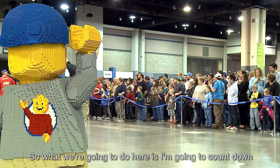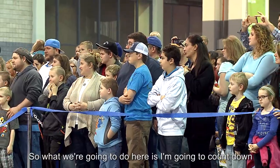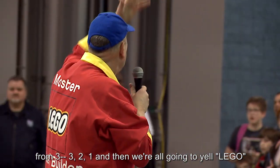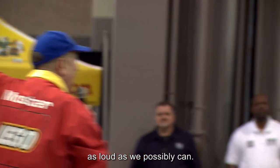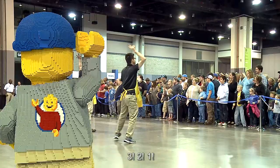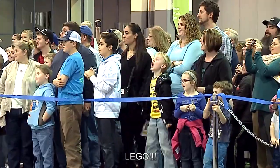What we're going to do is count down from 3, and then we're all going to yell Lego as loud as we possibly can. Here we go. 3, 2, 1 — Lego!